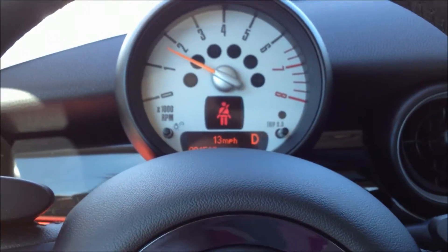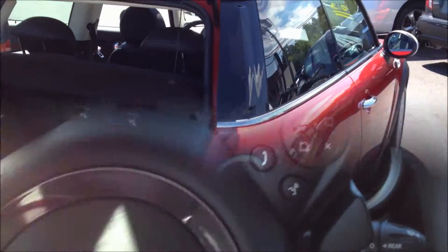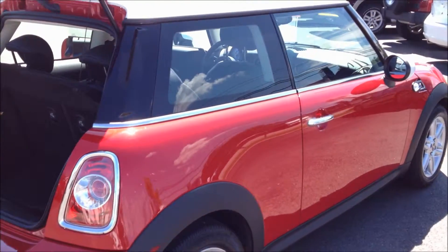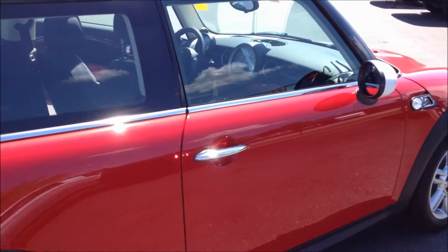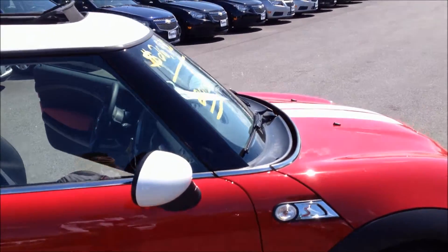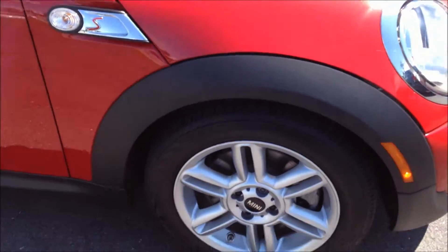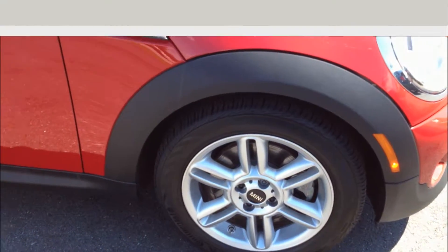That's the sound of the vehicle reminding me to put my seat belt on. Please feel free to give us a call if you'd like to take this vehicle for a test drive, or visit us online at www.banksautos.com. Thanks for watching.